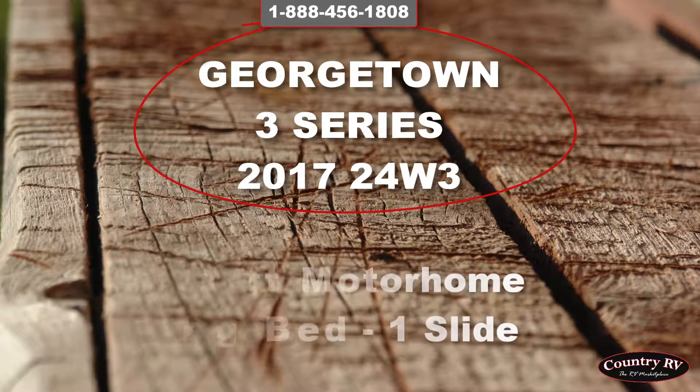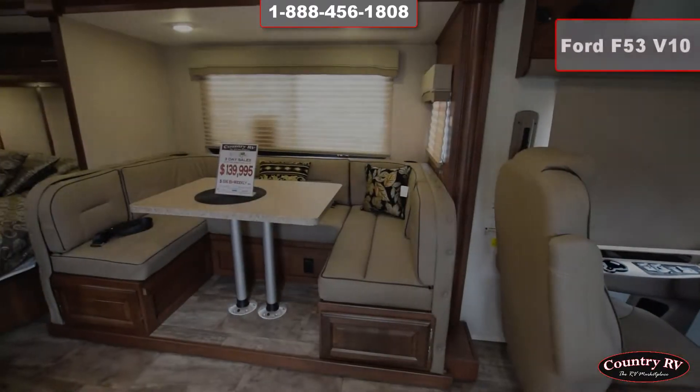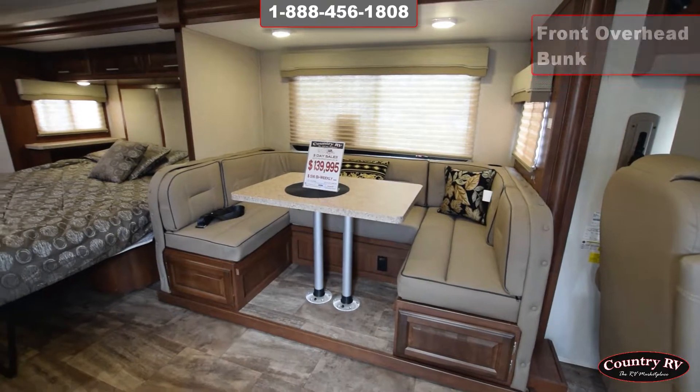The 2017 Georgetown 3 Series 24W3, a 26.1 foot motorhome with king bed and one slide. Efficient design, true comfort.